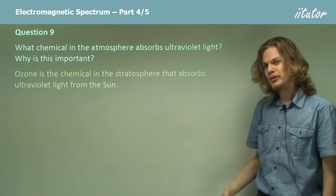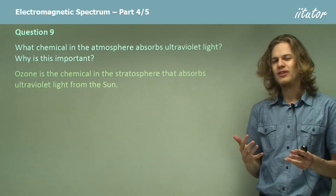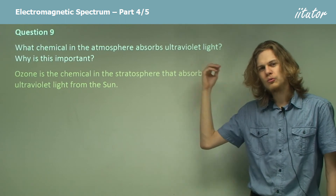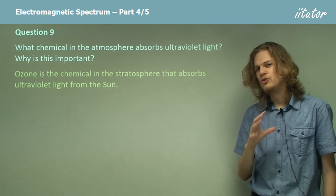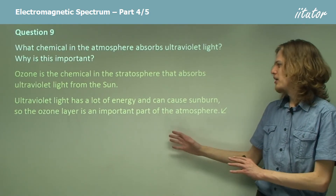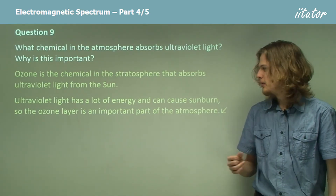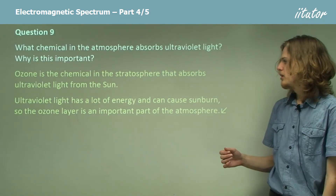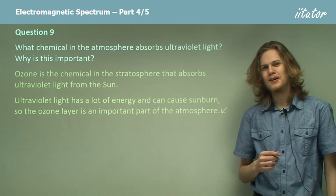Now, why is this important? What would happen if we didn't have any ozone? The ultraviolet light wouldn't be blocked at all, and it would just reach us here on Earth, which is not a good thing. Ultraviolet light has a lot of energy compared to visible light, and so it can cause things like sunburn or skin cancer. So without the ozone layer, it'd be a lot more dangerous to go outside.